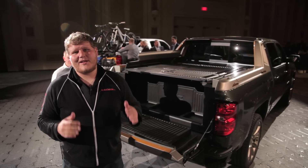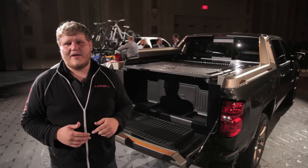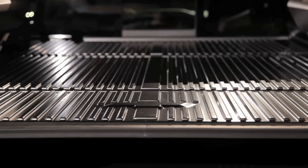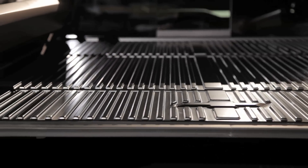The second concept I want to talk to you about is the Silverado High Desert Concept. From the front and even from the interior, it's pretty plain Silverado, but it's back here where Chevrolet has been doing some work. In the bed they've come up with a three-piece plastic tonneau cover.